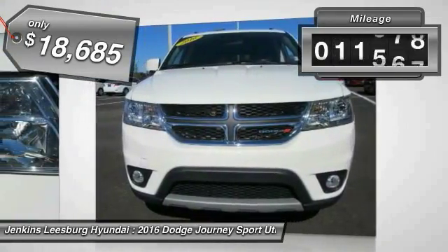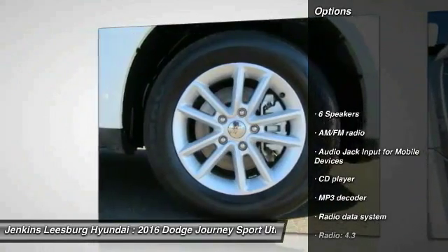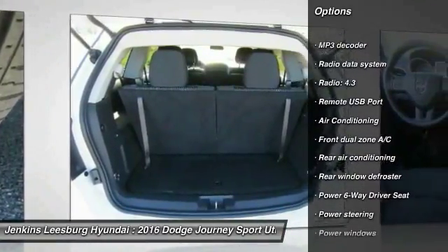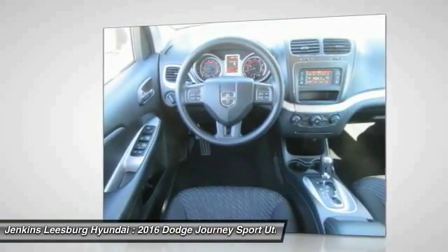This vehicle has less than 15,000 miles. Here are some of this vehicle's great options: stability control, anti-lock braking system, traction control, steering wheel audio controls, keyless entry, dual airbags, air conditioning, power steering, adjustable steering wheel, driver airbag.